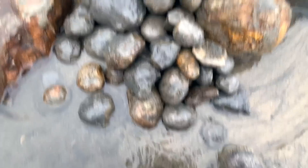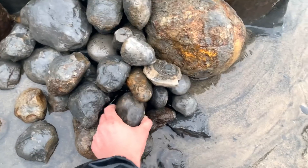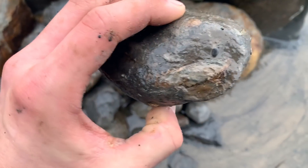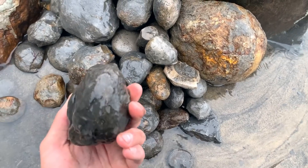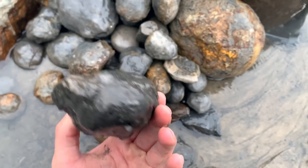We've got quite a few nodules here - we haven't tried to split any open yet. You can see some ammonites along the edge of some nodules, but other ones don't have anything exposed, so we'll have to crack them open and see if there's anything inside.